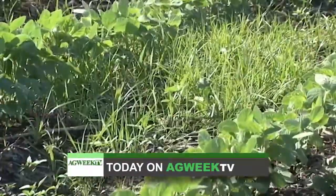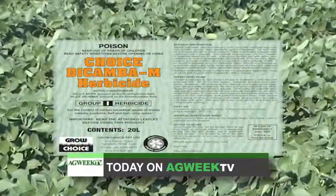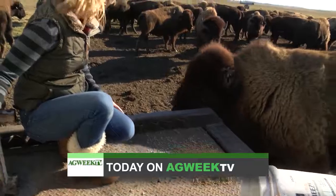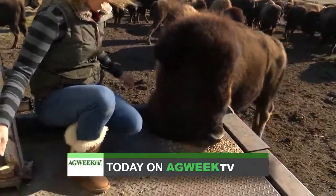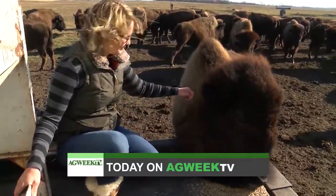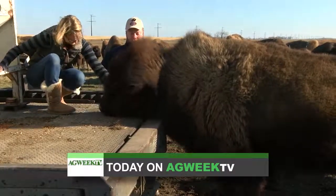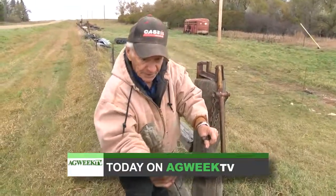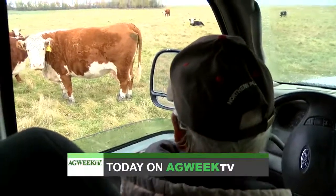Coming up on Ag Week TV: farmers get a powerful new tool in the war on resistant weeds. I get up close and personal with Daisy the pet bison — definitely one of the coolest experiences I've ever had on our show. And we'll introduce you to a rancher who's been at it for 70 years and at the age of 92, he's still going strong.